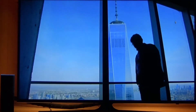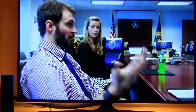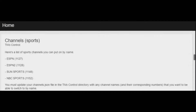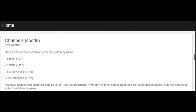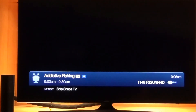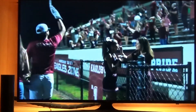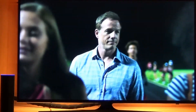Alexa, tell TiVo to put on Sun Sports. Alexa, tell TiVo to change channel 1292.